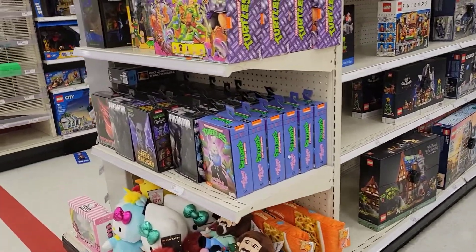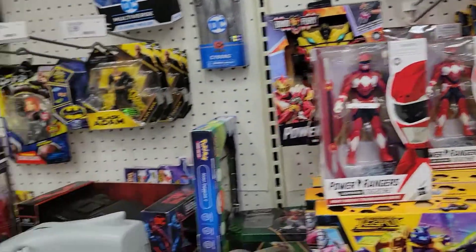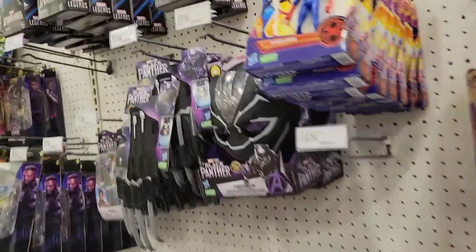Welcome back to Geekstrong! Let's see what Target has for us today — looks pretty cool, come on over here.